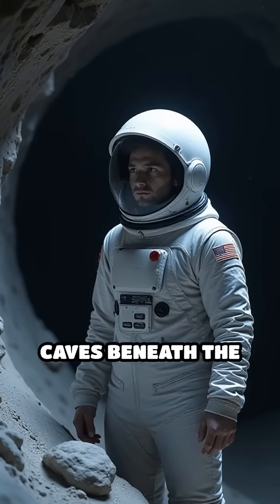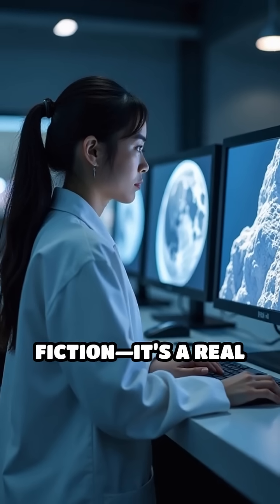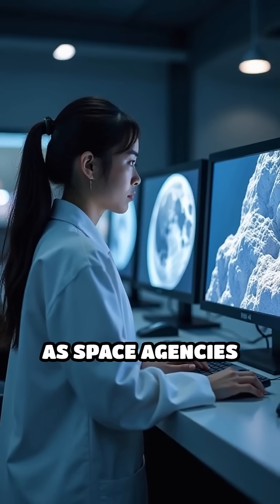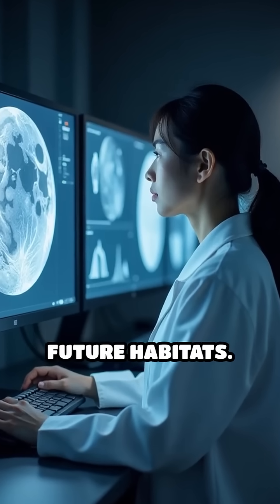Imagine astronauts living inside ancient caves beneath the moon's surface. This isn't science fiction — it's a real possibility, as space agencies worldwide investigate lunar lava tubes as future habitats.